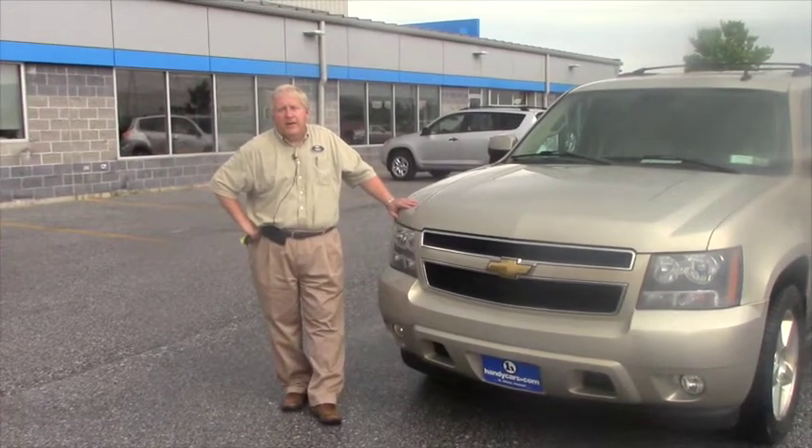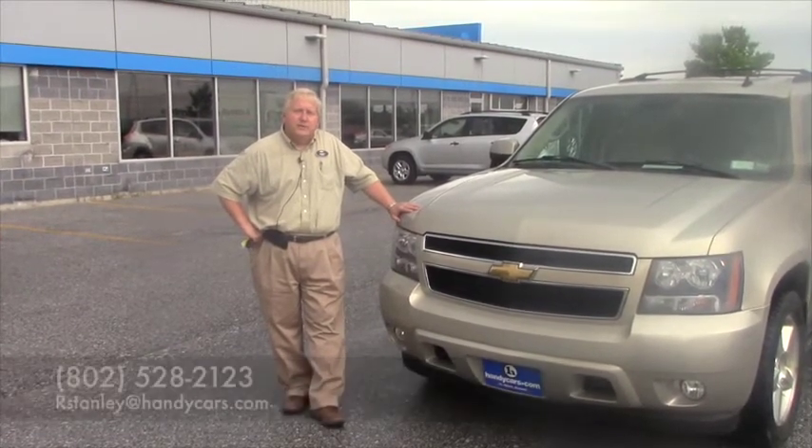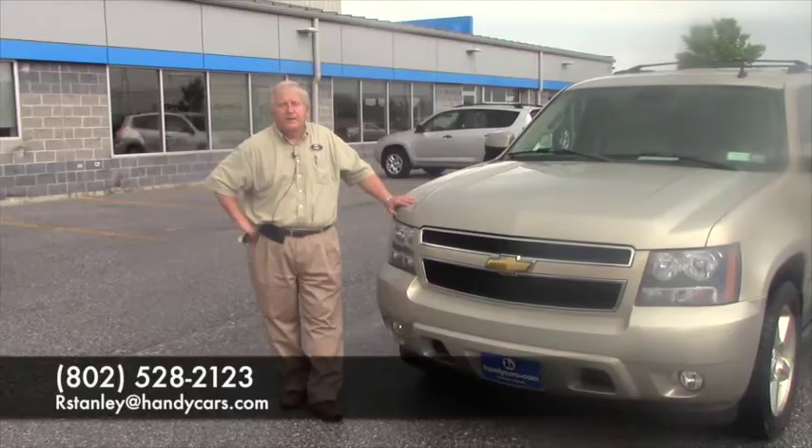I want to thank you again. My name is Randy from Handy Chevrolet. My direct line is 802-528-2123. You can also respond to me by email. Thank you.